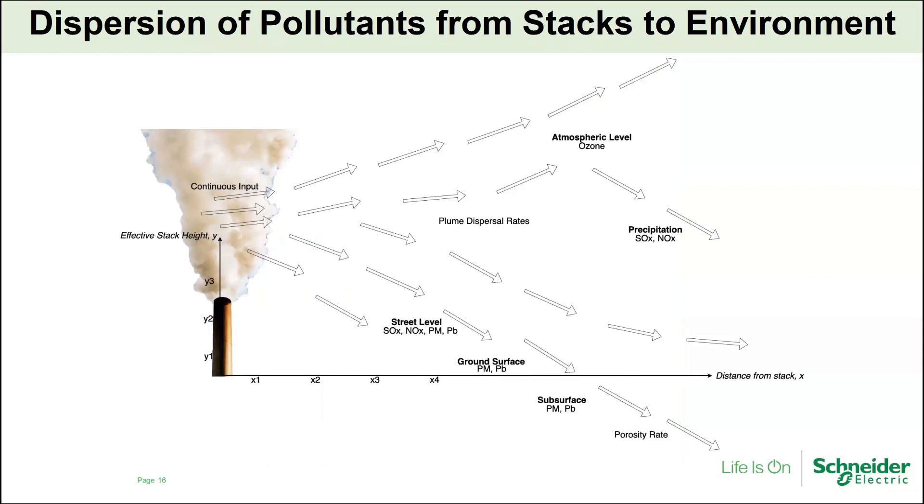From each stack, a variety of different pollutants are dispersed to the surrounding environment. Based on the type of pollutant, environmental factors, and geographic factors, the dispersal distance will vary. It will depend on where these pollutants end up — do they end up in the air, on the ground, in the subsurface below the ground impacting groundwater, or on the plants in the surrounding agricultural area?